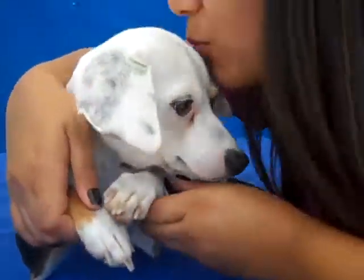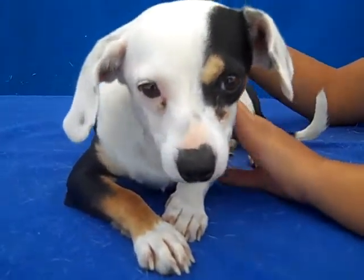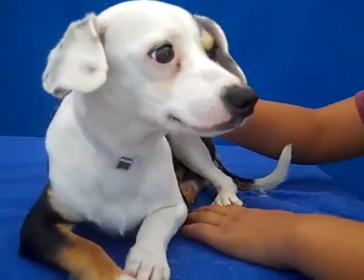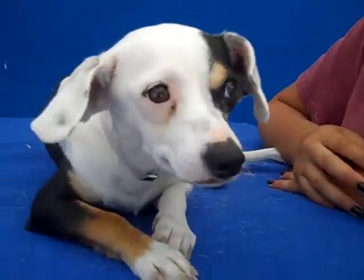He weighs about 11 pounds now, so he'll be a little bit bigger than that, but he's not a big dog, that's for sure. He's almost fully grown. Maybe another couple of pounds. He should be good in an apartment — absolutely — and he'd be good in a home too. He'd be good in anybody's house. Have him join your pack. Come on and say hi to Cosmo.